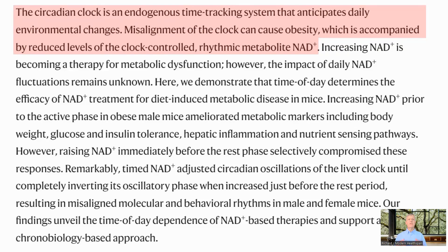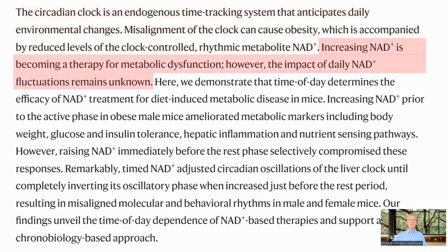We all have a circadian clock which tracks the time of day based on internal and external cues. If this is misaligned, it can cause obesity, which is accompanied by reduced levels of NAD. Increasing NAD, whether by precursors or other means, is used as a therapy for metabolic dysfunction, but the impact of time of day when the therapy is administered is not known.